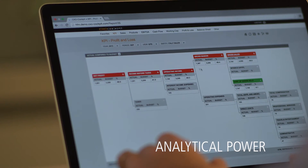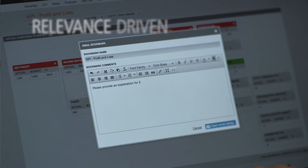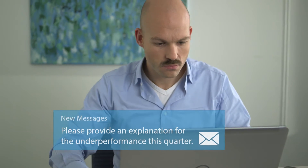Highly structured and formatted but dynamic reports, giving you full analytical power to drill down and get to the bottom of variances. Relevance-driven guided analysis, allowing you to quickly zoom in on the areas requiring your attention.